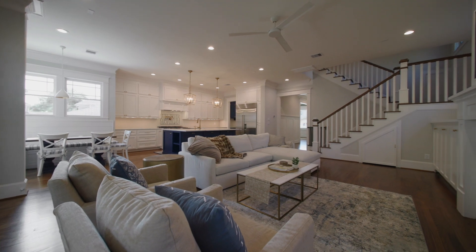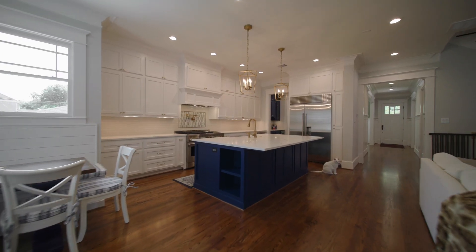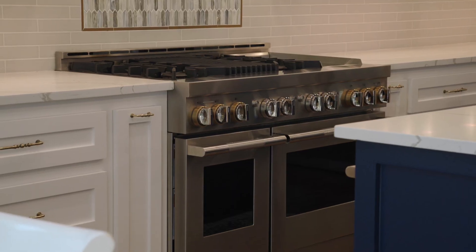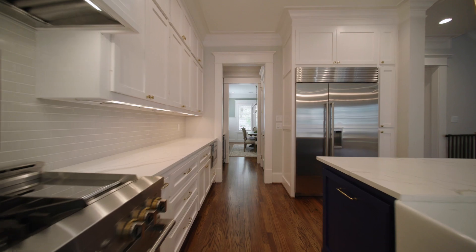The open living area anchors the home and is complemented by a breakfast banquette and the 8-foot island in the kitchen, which features a 48-inch Wi-Fi-capable Gen Air range and 48-inch built-in Sub-Zero refrigerator.